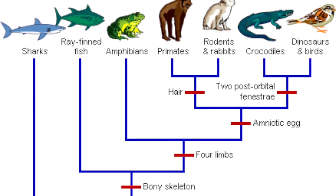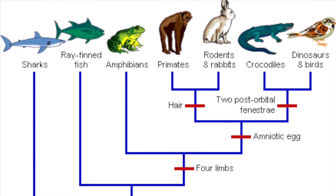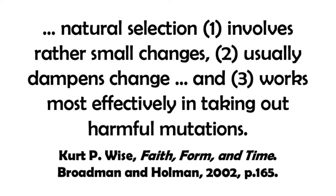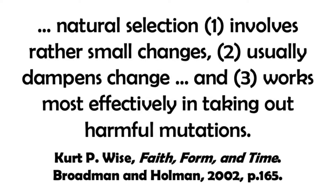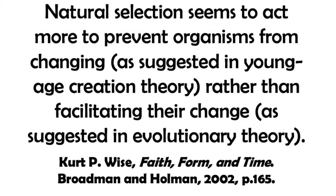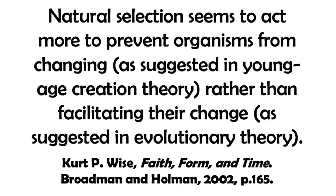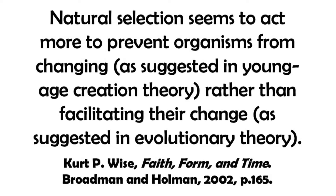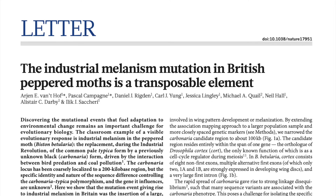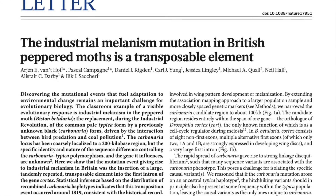For organisms to develop new features and evolve into completely different types of organism requires something different — not just enough time, but the production of brand new genes. As Kurt Wise has written, natural selection involves rather small changes, usually dampens change, and works most effectively in taking out harmful mutations. Natural selection seems to act more to prevent organisms from changing, as suggested in young age creation theory, rather than facilitating their change as suggested in evolutionary theory.